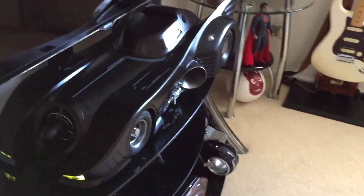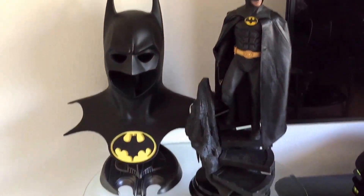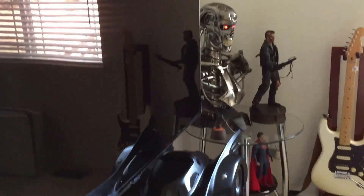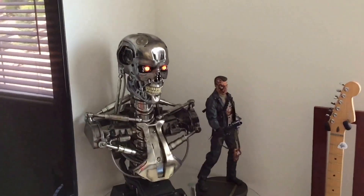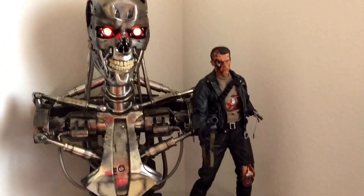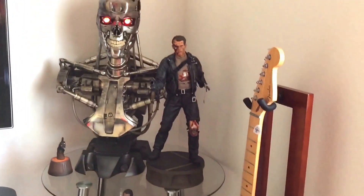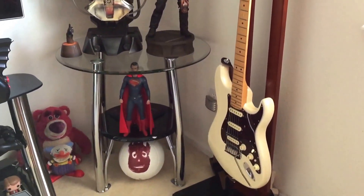I've moved a couple pieces around to make room for others and put these two together. The 1:6 scale Batmobile is my newest addition — I just made a video of this. I've put it right next to my Arnold Terminator, so it looks like a good pairing, although I do have Superman down there too.